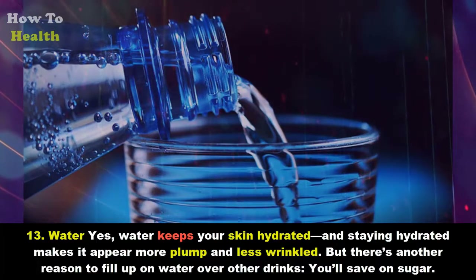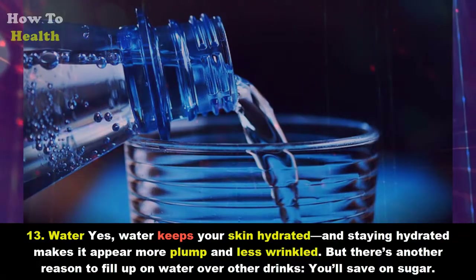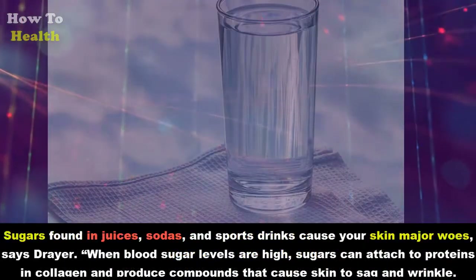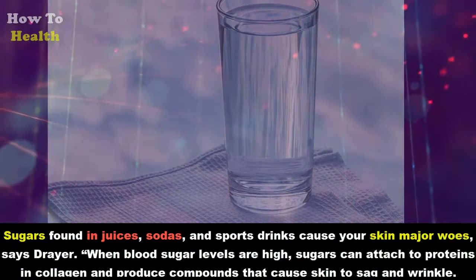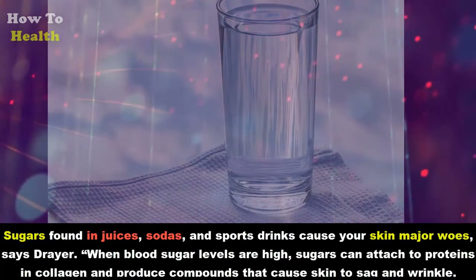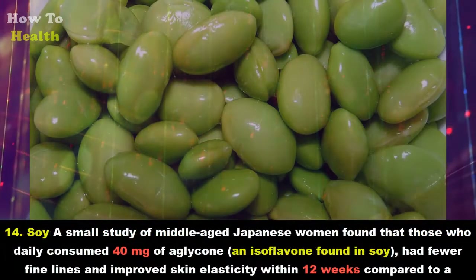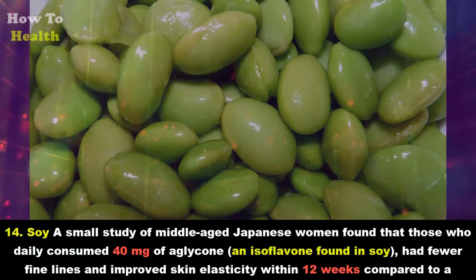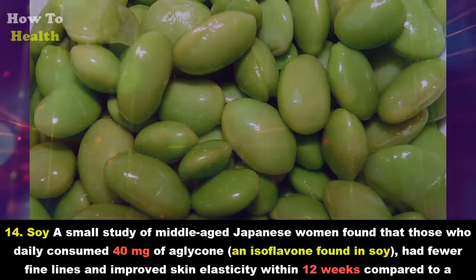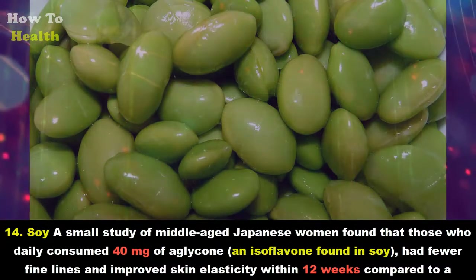Thirteen: Water. Yes, water keeps your skin hydrated, and staying hydrated makes it appear more plump and less wrinkled. But there's another reason to fill up on water over other drinks — you'll save on sugar. Sugars found in juices, sodas, and sports drinks cause your skin major woes, says Dreyer. When blood sugar levels are high, sugars can attach to proteins in collagen and produce compounds that cause skin to sag and wrinkle.